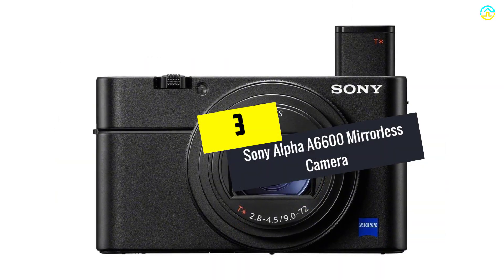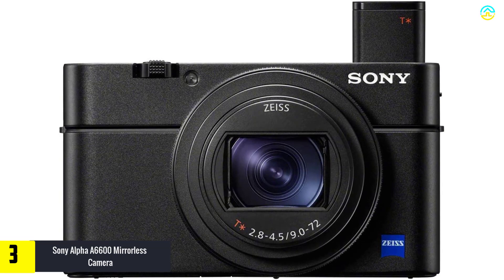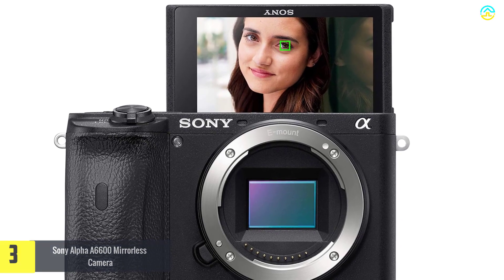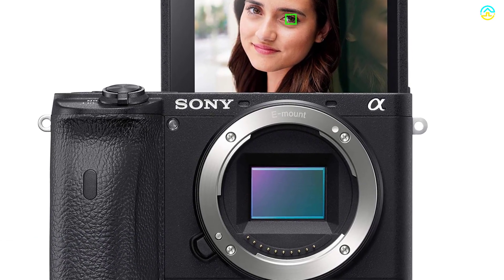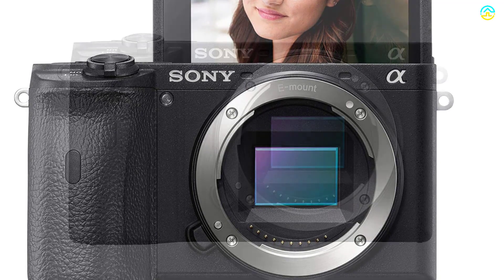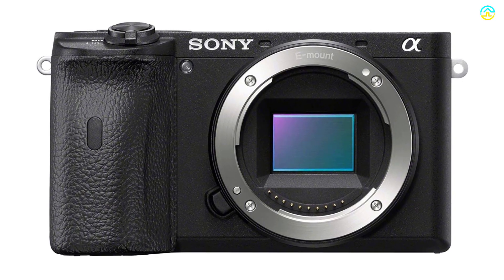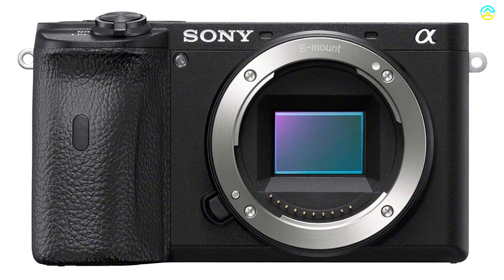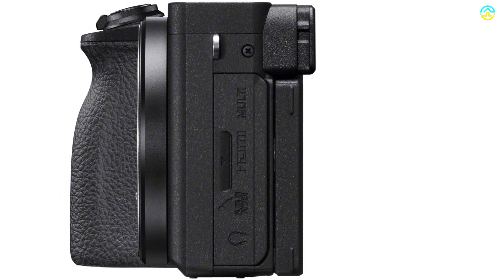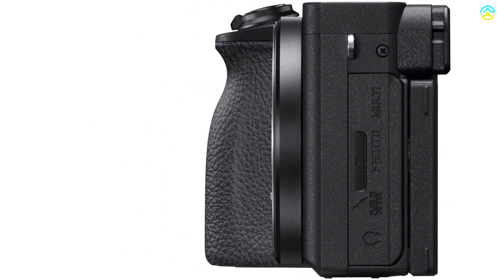At number three we have the Sony Alpha A6600 mirrorless camera. This camera comes with a 3-inch touch display. This 24.2MP camera has received a lot of appreciation due to its 4K HDR movie shooting, high-capacity battery, great image quality, brilliant image stabilization, and faster autofocus. It features the premium E-mount and has become the number one choice of end users due to the Exmor CMOS APS-C sensor. The electronic viewfinder is another crucial aspect, and it boasts a video resolution of 4K UHD 2160p with AF/AE tracking and a burst speed of 11fps.